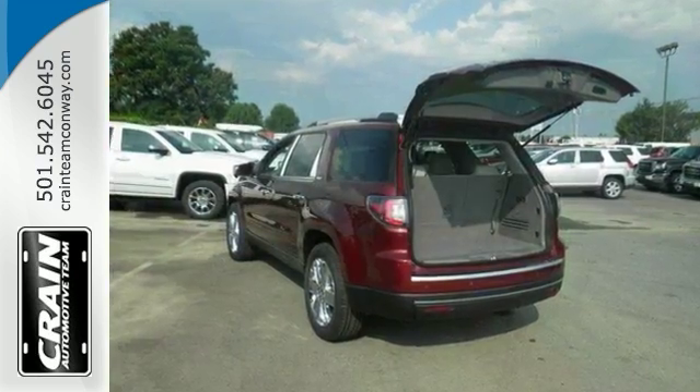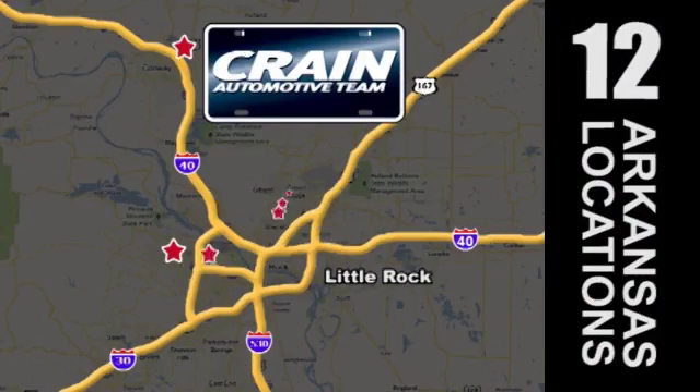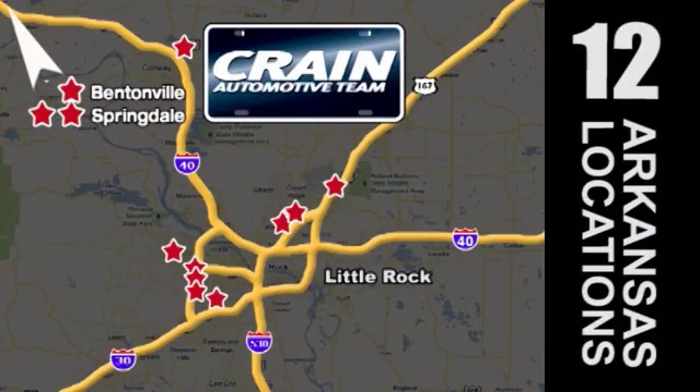Come see all the features and take it for a test drive. Visit us anytime at craneteam.com. Go, go, the Crane Team's got them — craneteam.com.